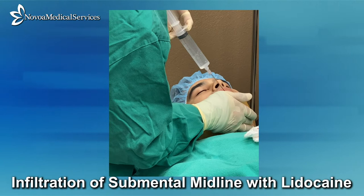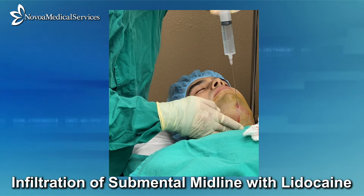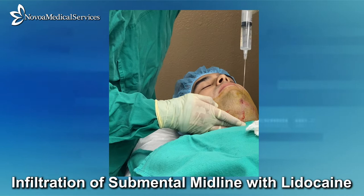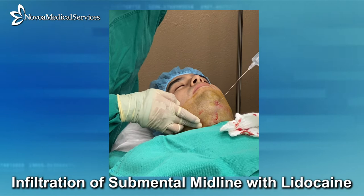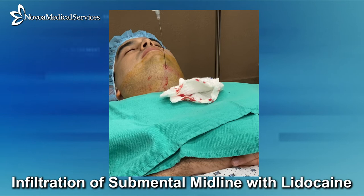The third and final area of infiltration is the midline itself, from the submental incision point to the sternal notch. Due to the angle of infiltration with the needle, it is often beneficial to pinch the skin with the fingers of the opposing hand in order to maximize the space between the tip of the needle and the platysmus muscles and the superficial cervical fascia. Approximately 30 cc's of infiltrate is used to anesthetize this area, with a total of 100 milliliters of infiltrate used to anesthetize the submental tissue.